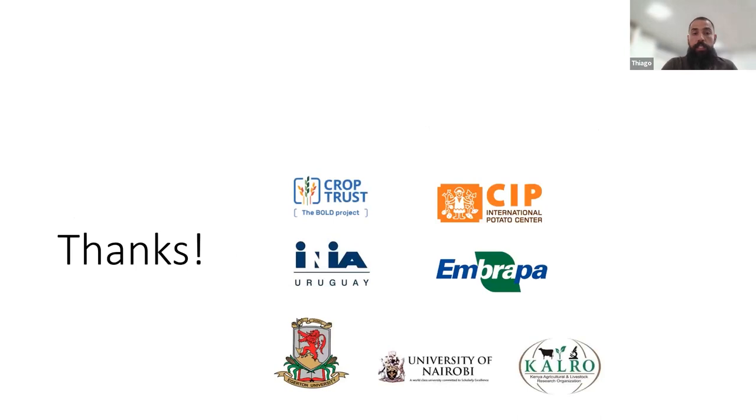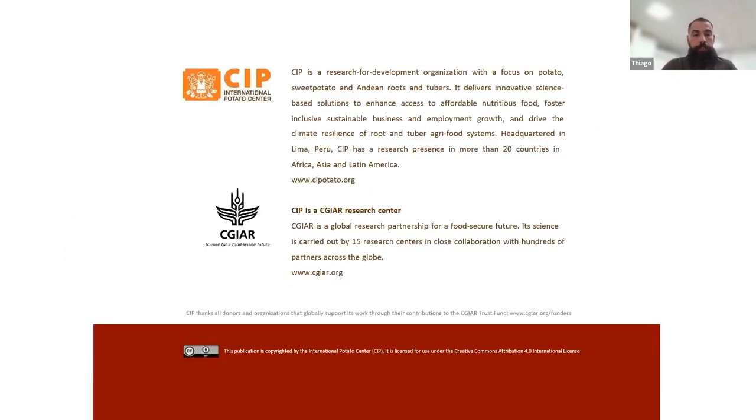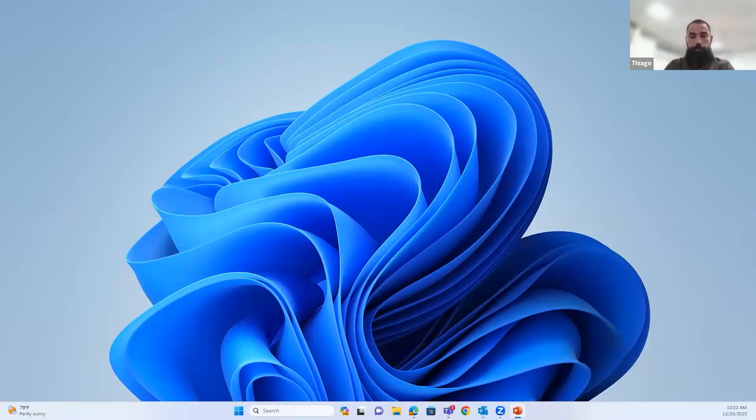With that, I want to thank the many organizations that have been supporting this work on bacterial wilt. I will now stop sharing my screen and introduce the next presentation about the characterization of Ecuadorian potato wild species, to be presented by Alvaro. Alvaro, the floor is yours. We'll take questions at the end.